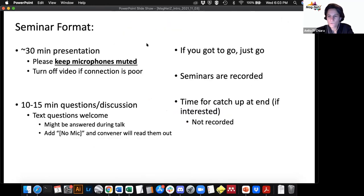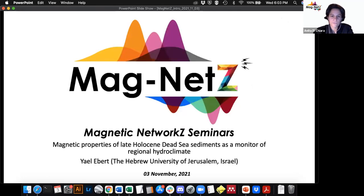Usually we have a 30-minute seminar and then some time for discussion. We would like to invite you to stay after the recording stops to have an informal catch-up, which is not recorded. I would like now to welcome Yael, who will be talking about magnetic properties of the late Holocene Dead Sea sediments as a monitor of regional agroclimate. Thank you very much, Yael.